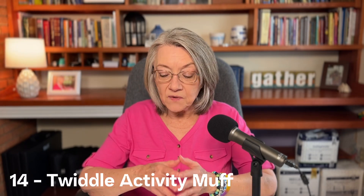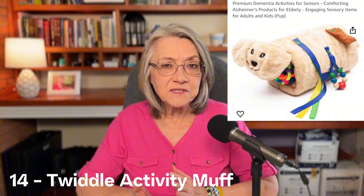The fourteenth thing, also on Amazon, is called a Twiddle Activity Muff. It's super cute — it has a little animal head on it, with ribbons and beads, because if your mom likes to fidget a lot, this is designed for that. It's a muff that has a lot of things inside and on the outside to interact with. If you don't know what a muff is, it's a hand warmer worn over the hands — I grew up with them since I was born in Canada. It's a really cute idea to get for your mom for Mother's Day.